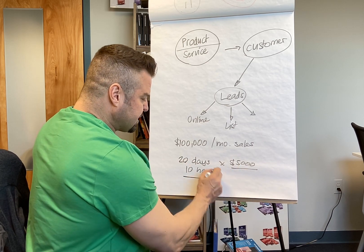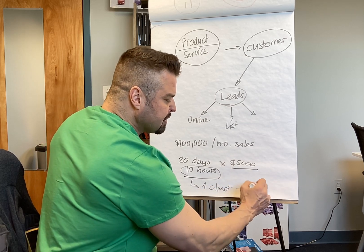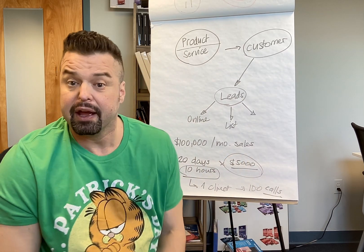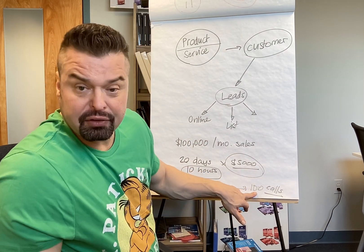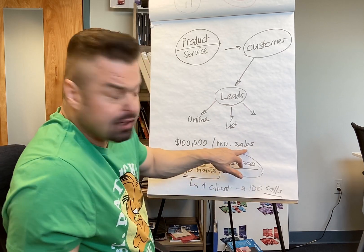Within those 10 hours you need to find one client. Let's say you make a hundred phone calls, and the goal is to find one client willing to pay $5,000. So your activity target has to be a hundred calls, Monday to Friday, over 20 days of the month, in order to generate $100,000 in sales per month.